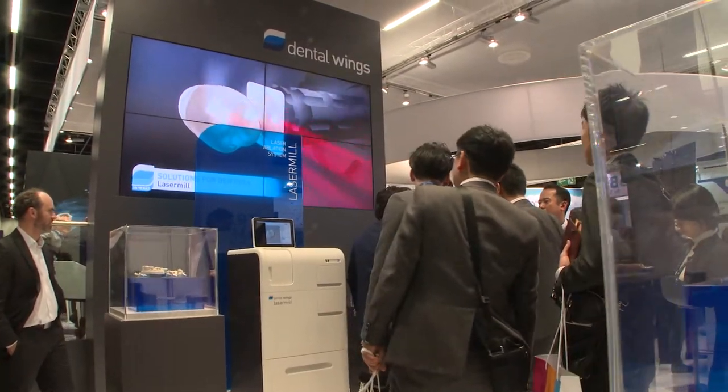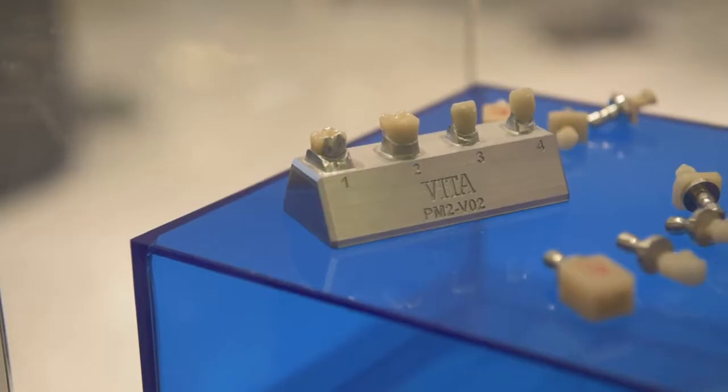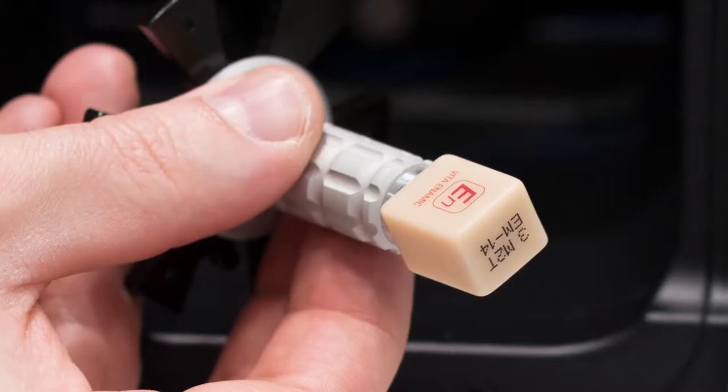Another highlight first presented in 2015 is the Dental Wings laser milling system. What are the technological differences between the 2015 system and the one now? This system is all new — we've taken a huge step forward in terms of precision, accuracy, speed of processing, and range of materials. We've been working very closely with our partners at Vita. We have a material range right now around Enamec, which has just been certified. We're working on other materials with Vita for the future to cover the full spectrum of what dentists will have in their practice.